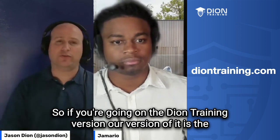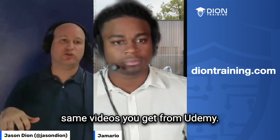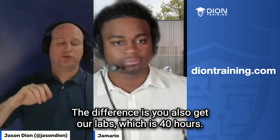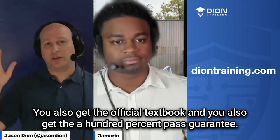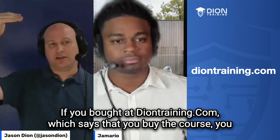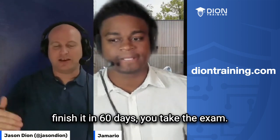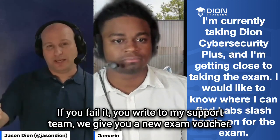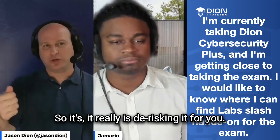If you're on the Deon Training version, it has the same videos as Udemy, but you also get the labs — which is 40 hours — plus the official textbook, and the 100% pass guarantee if you bought at deontraining.com. That means you buy the course, finish it in 60 days, take the exam, and if you fail, you write to my support team and we give you a new exam voucher. It really is de-risking it for you.